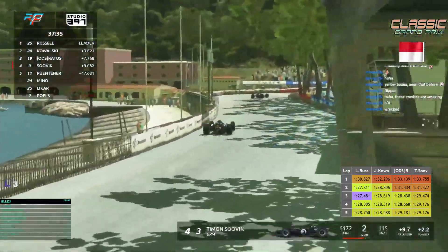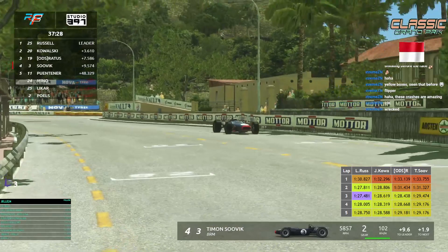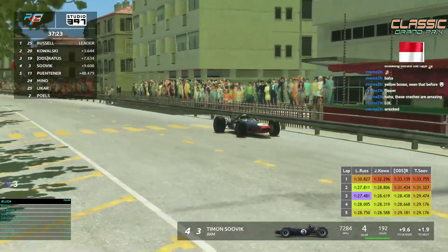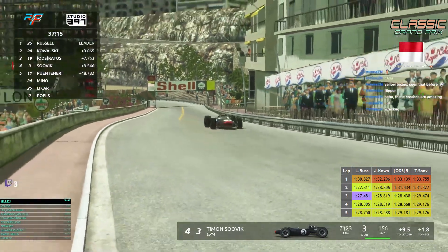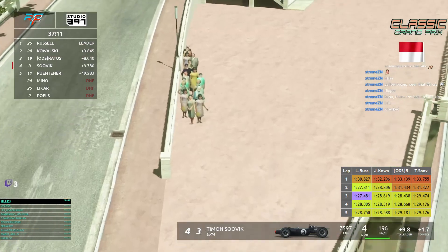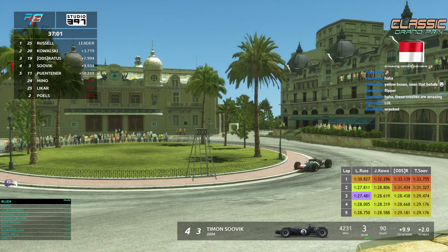Sovic lost a little time. Looking at lap comparisons between the first four drivers who are within 10 seconds. 37 minutes to go. Russell very fast with the fastest lap already on lap 3. Kowalski tries to maintain position and close the gap to Russell but cannot right now. Raiders is almost as fast as Kowalski. Sovic still struggles to find speed and cannot really hold the pace. Let's see if he can find his tempo.